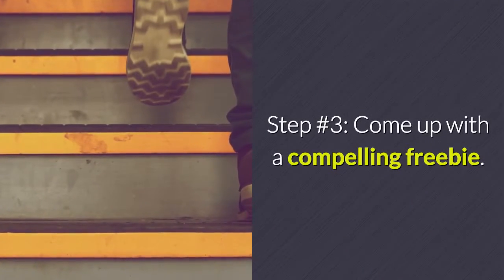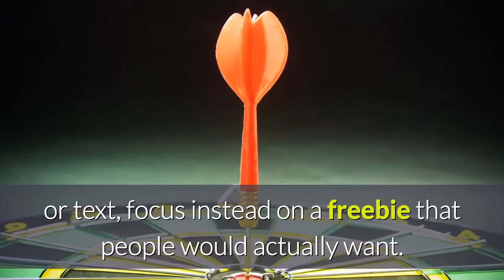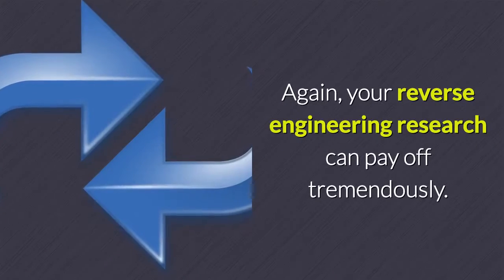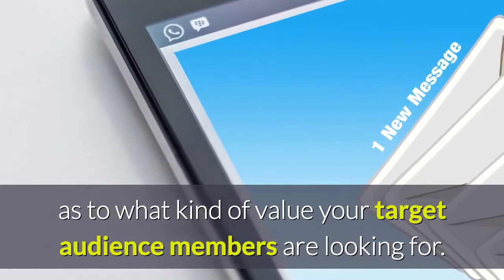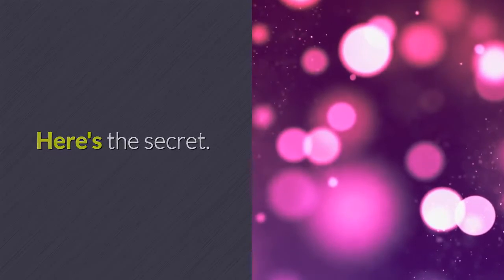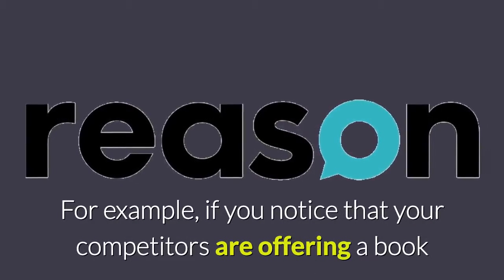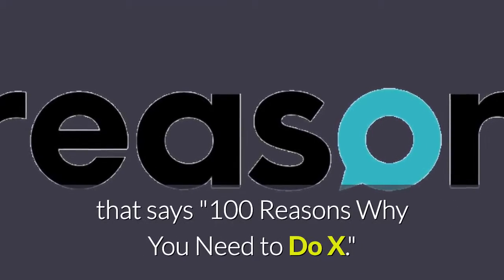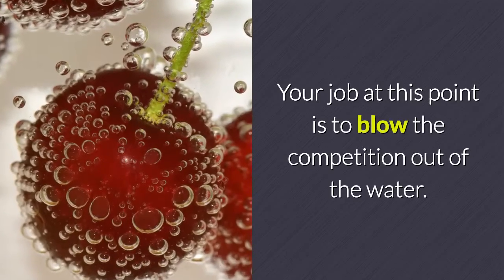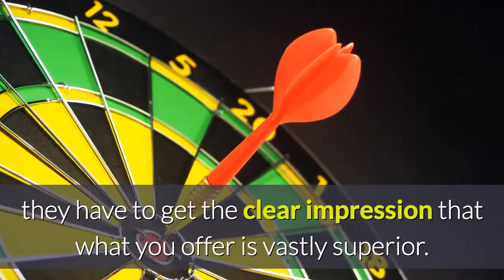Step number three: come up with a compelling freebie. Instead of coming up with a completely revolutionary squeeze page layout or text, focus on a freebie that people would actually want. Your reverse engineering research can pay off tremendously here. When you've checked out what other people are giving in exchange for emails, you'll have a clear idea of what value your target audience is looking for. Here's the secret: pay attention to what everybody else is offering, and offer something better. If competitors offer a book titled '10 reasons why you need to do X,' offer one titled '100 reasons.' Your job is to blow the competition out of the water so your audience sees your offer as vastly superior.